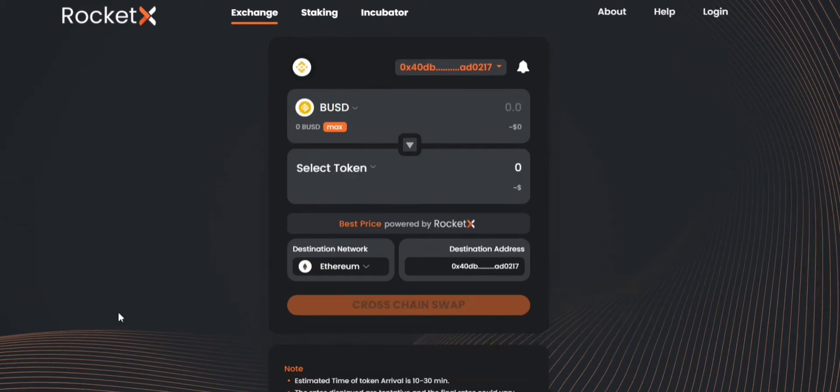Now you have seen how to bridge your tokens from the ETH network to BNB chain using RocketX. In the similar way we can also do the vice versa — you can bridge your tokens from the BNB chain to ETH network on RocketX. Now let's see how to do that.